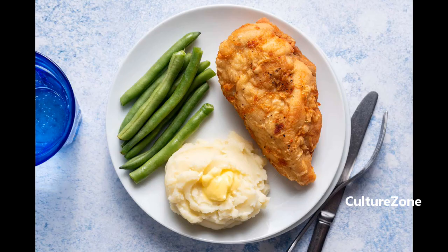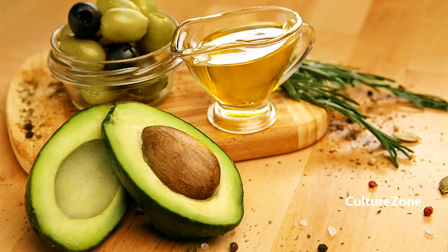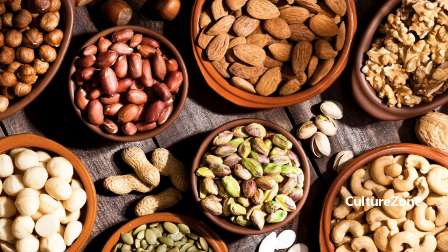Healthy Fats. Contrary to popular belief, the Atkins diet actually encourages the consumption of healthy fats. Avocados, olive oil, and nuts such as almonds and walnuts are not only incredibly satisfying, but also packed with nutrients and heart-healthy omega-3 fatty acids. These fats will keep you feeling satisfied and energized throughout the day.